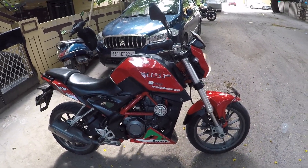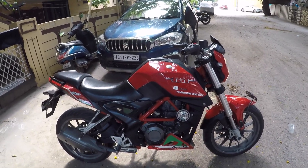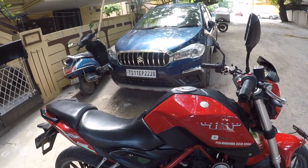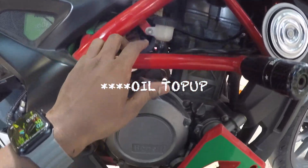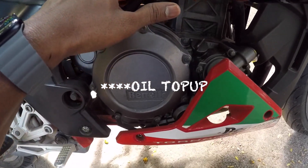My Benelli got serviced. In the last service, I paid around 7806 rupees. It's not the first service - they did an oil top up, coolant top up, and I also observed that it needed a coolant top up at the bottom here.